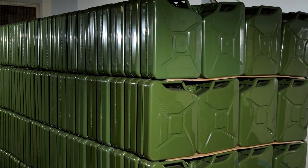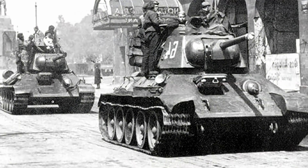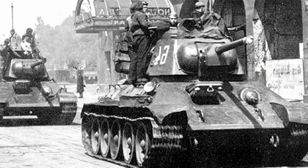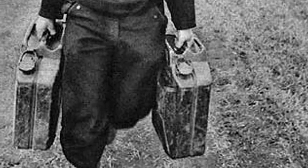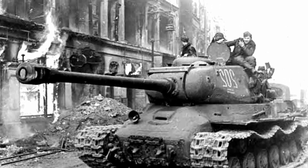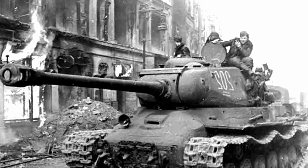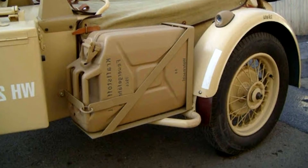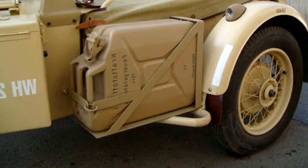Several months before the start of World War II, American engineer Paul Pless, while in Germany, obtained a sample of this canister and brought it to the United States. However, American military officials did not immediately recognize its potential, and it was only in 1940 that mass production began in the United States and England.